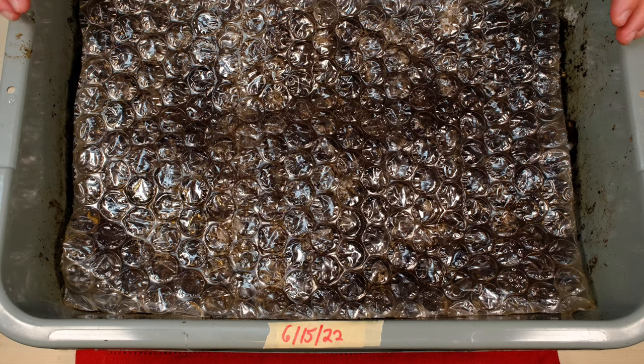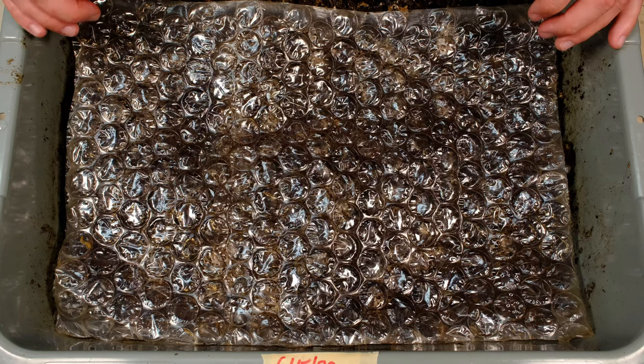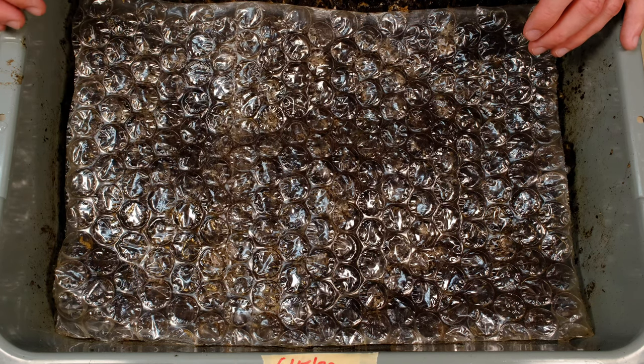We're going to move these worms on to hopefully another system or something else they'll be working on. Thank you for watching. I do have Amazon links and affiliate links down below if you're looking to purchase African Nightcrawlers, European Nightcrawlers, or reds. I really appreciate it if you use those links when making a purchase. Please leave any comments down below — thank you for watching.